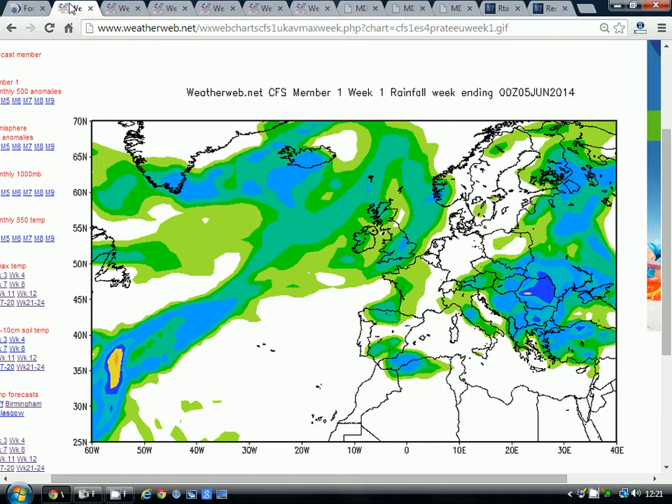Now we'll go on to the CFS model and have a look at the rainfall anomalies broken down into weekly periods. These are quite useful — this is from weatherweb.net; you can find the link on my links page. We're breaking the rainfall anomalies down into weekly periods, so this is the first weekly period taking us to the 5th of June.